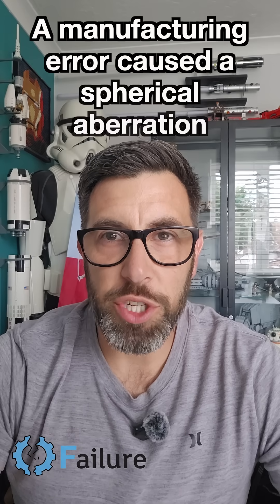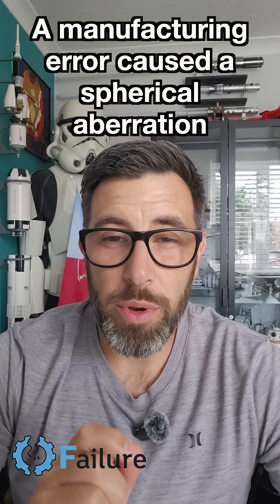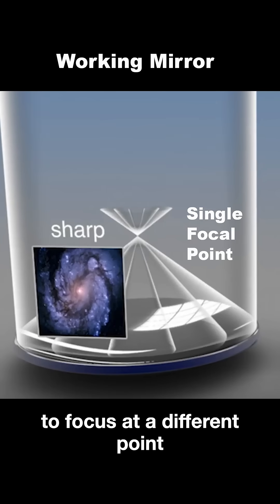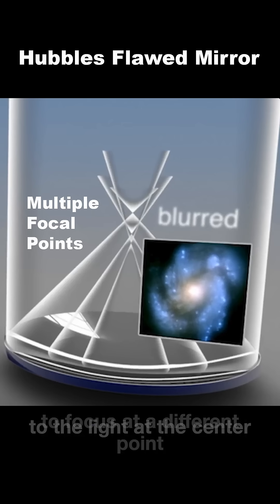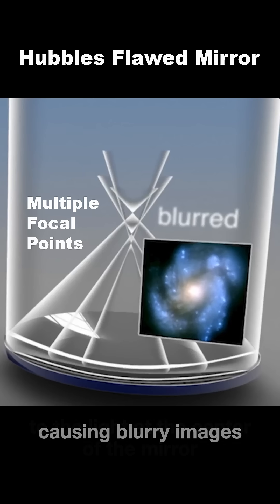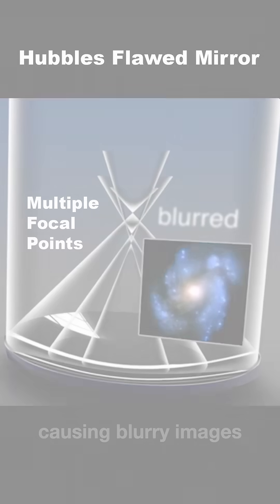Polished to the wrong shape by a tiny, almost unbelievable error — less than the width of two human hairs — this caused something known as spherical aberration, meaning that the light wasn't focusing correctly. It was a colossal public engineering failure.